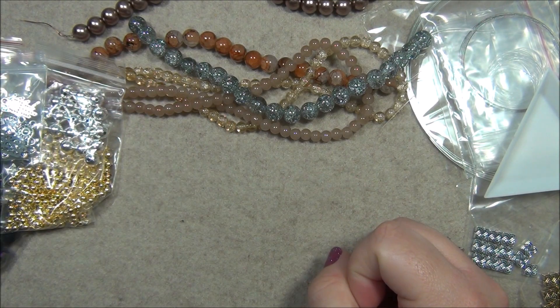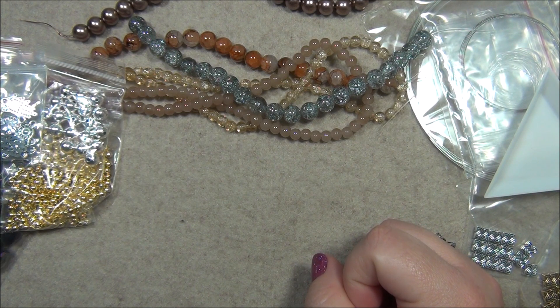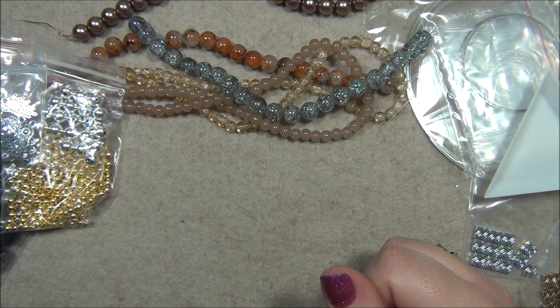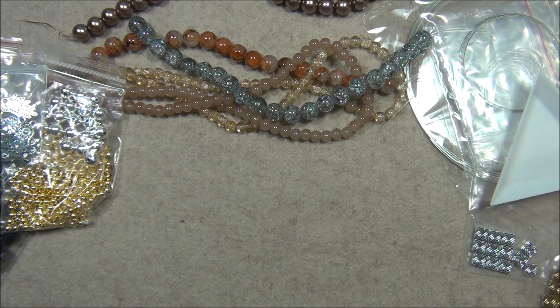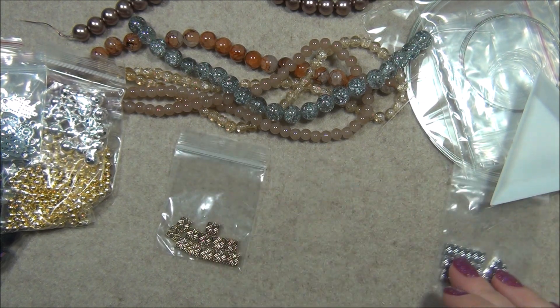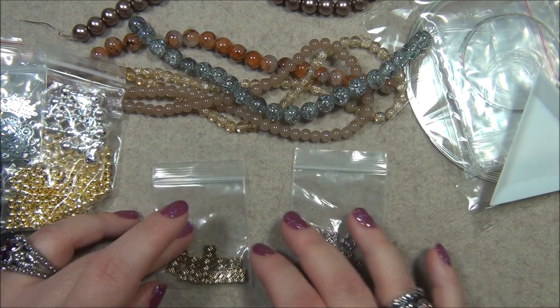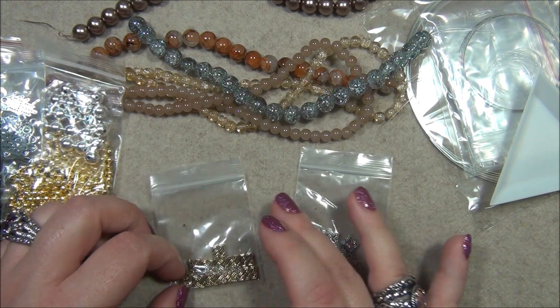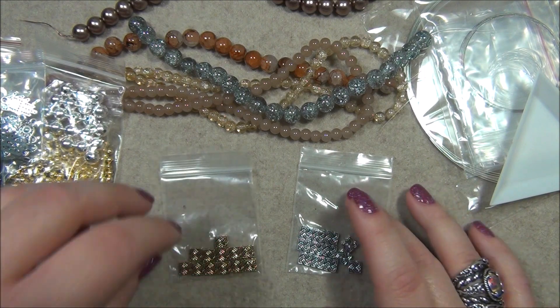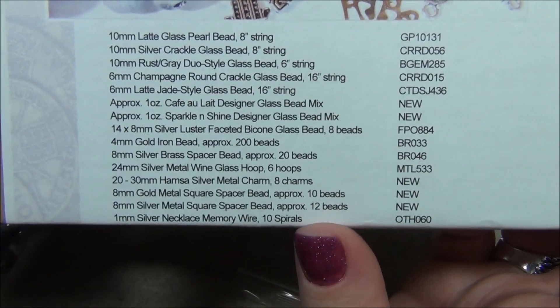I want to play with the square beads. These are 8mm gold metal square spacer beads, approximately 10, and 8mm silver metal square spacer beads, approximately 12. So gold has 10 and silver has 12 — wait, I think they both have 12. The list says 10 and 12.